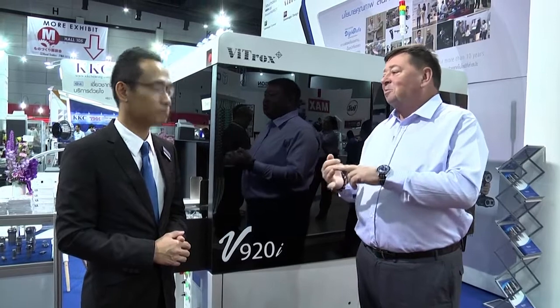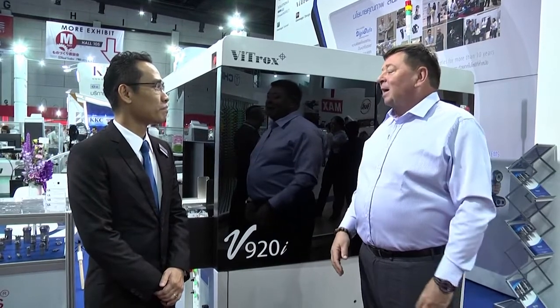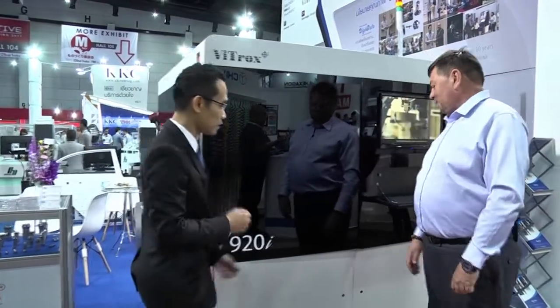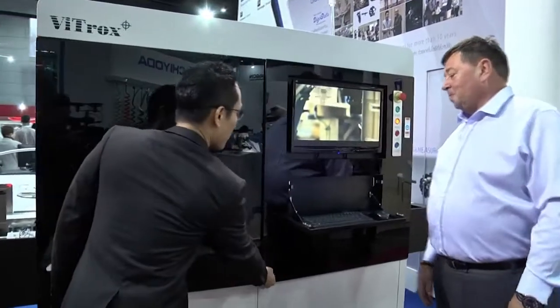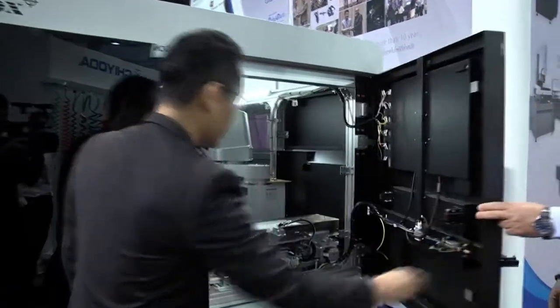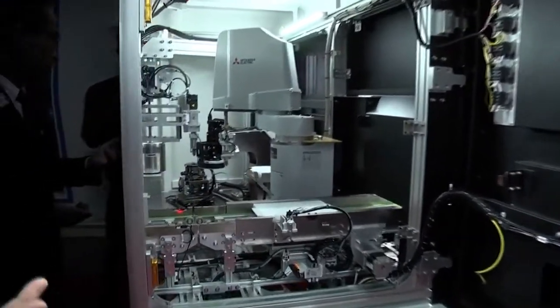So you're leveraging your many years of market-leading technology in terms of camera systems, lighting, and software, and moving that into a completely new platform in a completely new environment. Yes, exactly. So to show you the machine — just opening the side inside the V920 itself.